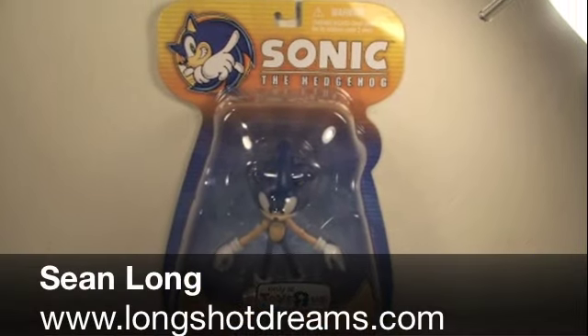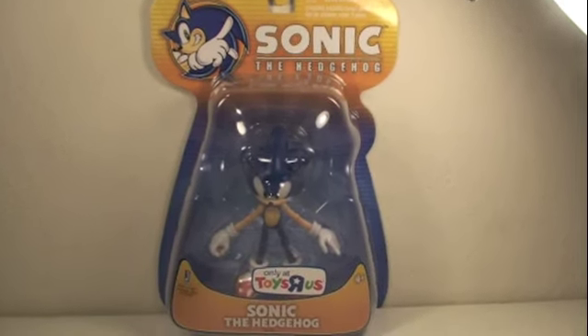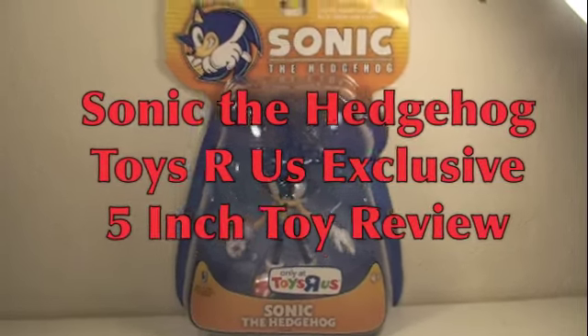What up Sonic the Hedgehog fans, this is Sean Long of LongShotDreams.com bringing you a Sonic the Hedgehog toy review, this time of the Sonic the Hedgehog Toys R Us exclusive Sonic the Hedgehog.